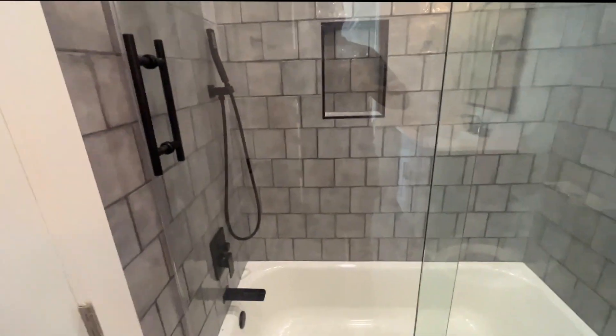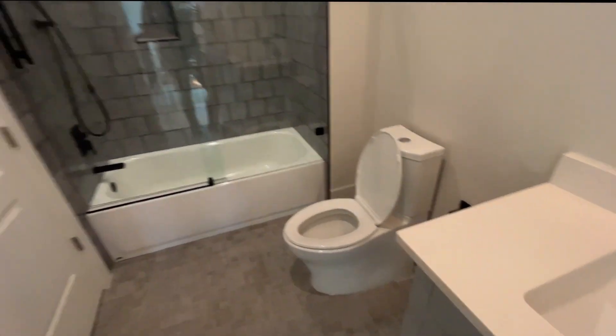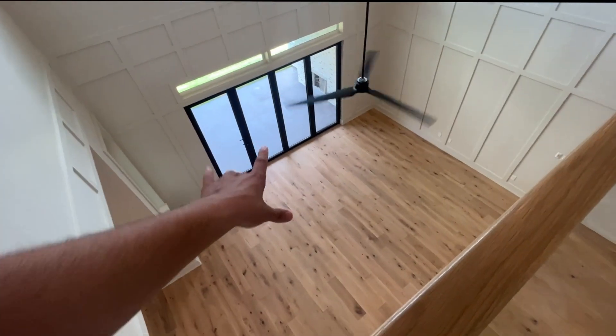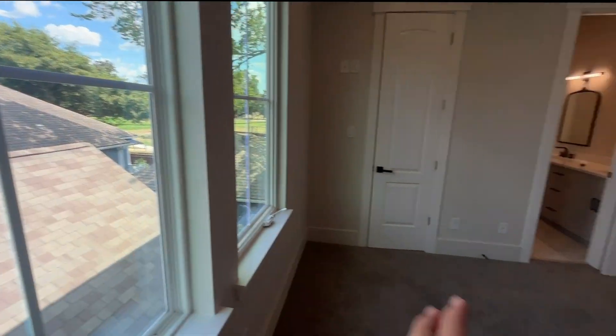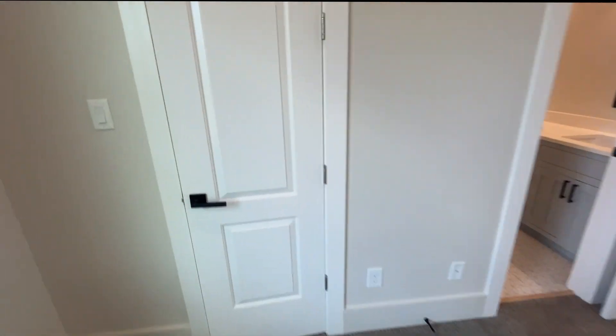This bathroom is brand new — new construction — and the floors look very nice. You have everything you need here. From upstairs you can also look down at the dining room. Now we're going into the second bedroom on the second floor. All the bedrooms have two big windows that allow a lot of natural light to come in, and this bedroom also has carpet.